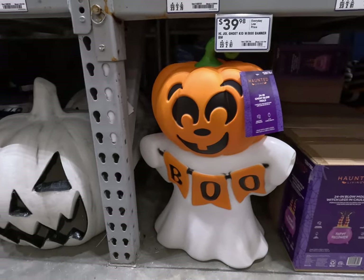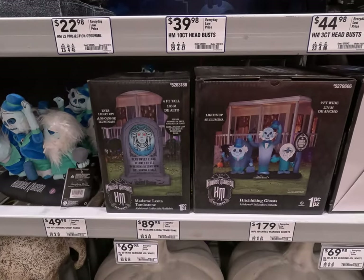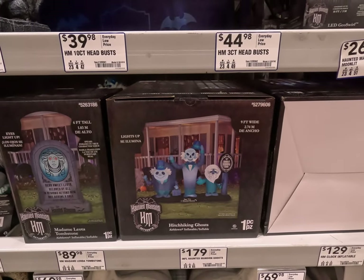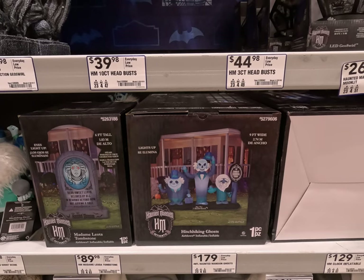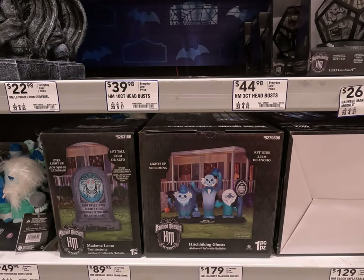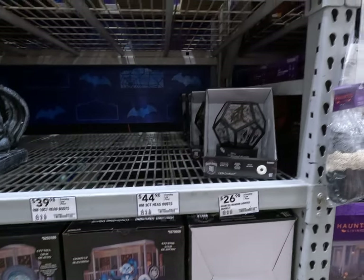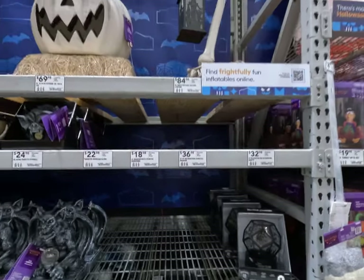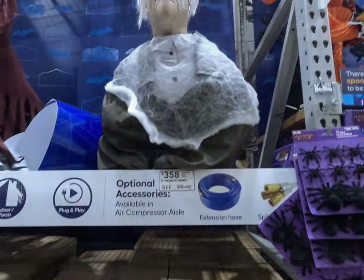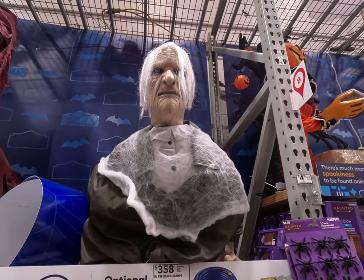More Haunted Mansion stuff — again, Disney World. These are the hitchhiking ghosts. If you've never been, when you get in the car at the end, there's a hologram of a ghost in your car with you, and a spooky voice when you get in the ride that talks about being your ghost host. Very spooky voice. That would be freaky in the middle of the night — good prank to play on somebody at $358.